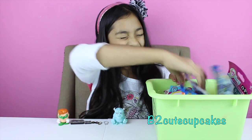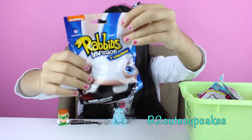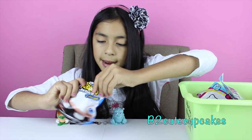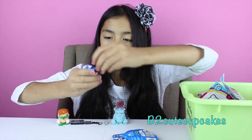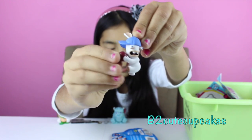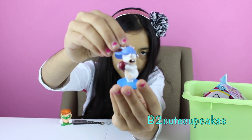On to my fourth blind bag. I got Rabbids Invasion! Yay! There are seven to collect. So let's open it. I got this baseball one — he's wearing a blue hat and has a red ball, which is the baseball. Very cute. Let's put him on his stand. There's our little rabbit.